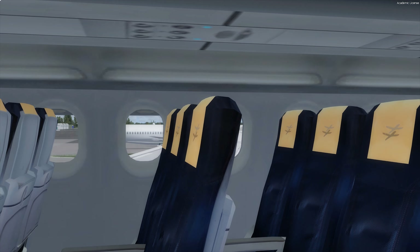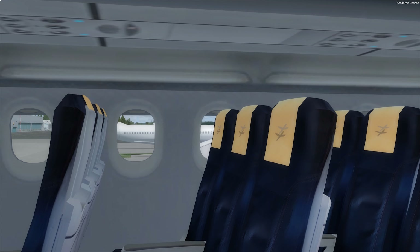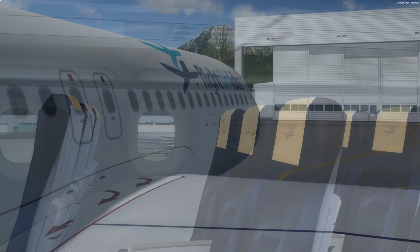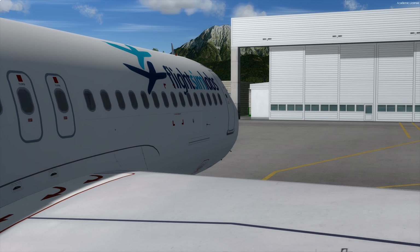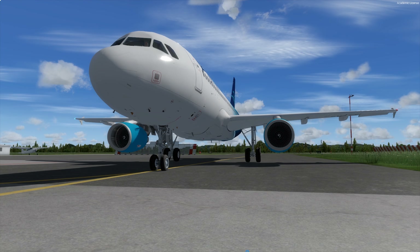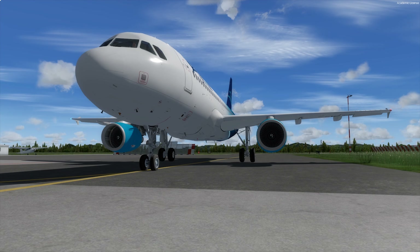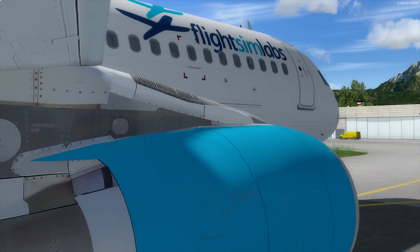When the sun shines from the right, the code will dynamically calculate the sun angle and the right-hand side blinds will be closed. However, the blinds will stay open during departure and landing, as this is a real-life requirement. This is definitely a great feature, though probably not everyone will notice it as it is not crucial for the simulation.